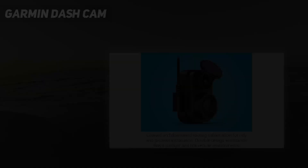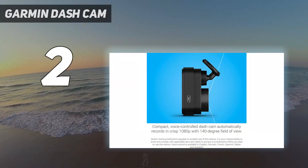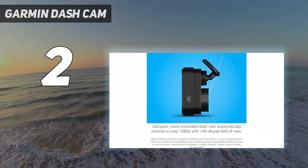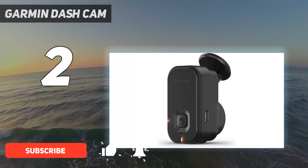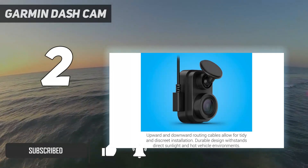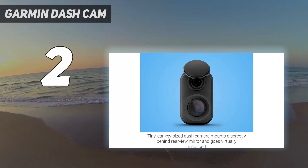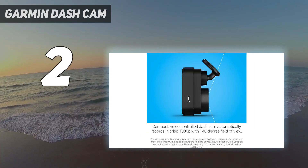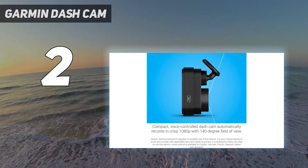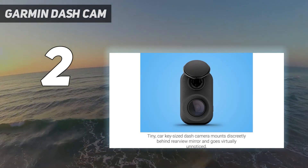At number 2 on my list: the Garmin Dashcam Mini 2. It's tiny enough to disappear behind your car's rear-view mirror. Despite its size, it records in full HD at 30 frames per second with HDR. In our review, it produced footage sharp enough to pick out key details like registration plates, regardless of ambient light and weather conditions. We found installation quick and simple — the plastic arm takes up very little windscreen space, while the ball-and-socket joint makes it easy to reposition.